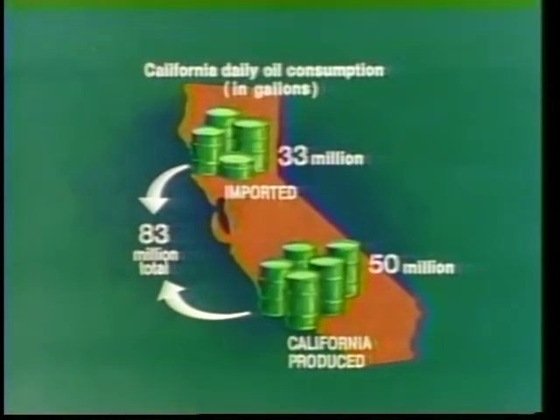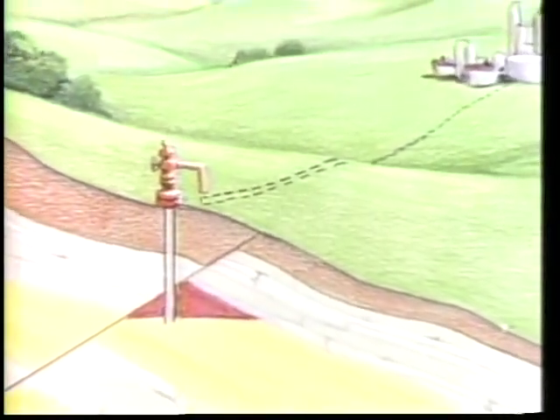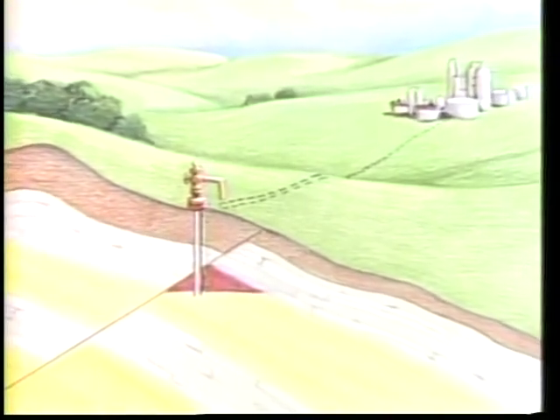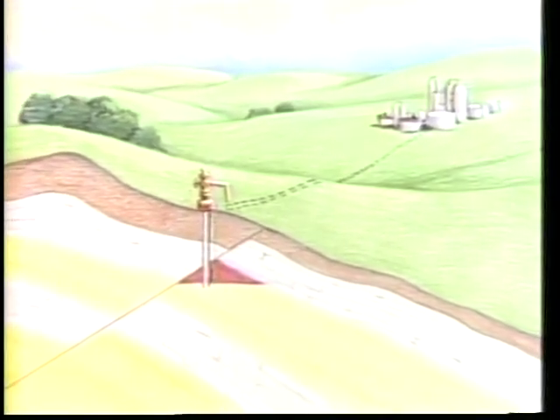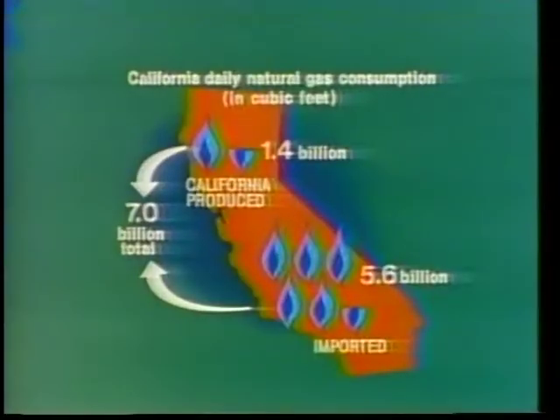'Even so, we need to buy 33 million gallons of oil a day from other states and countries. Some wells produce only gas. At a producing gas well, gas flows from the well into buried pipelines, often owned by utility companies which distribute the gas to homes and businesses.' 'How much gas does California produce?' asked Cindy. 'About 1.4 billion cubic feet a day in 1985,' said Bob.'